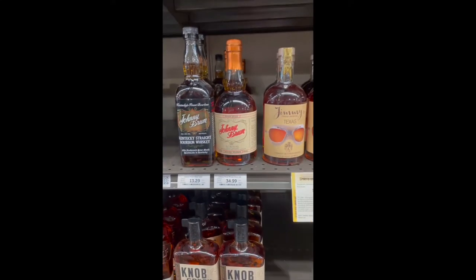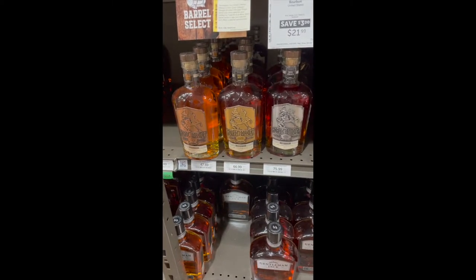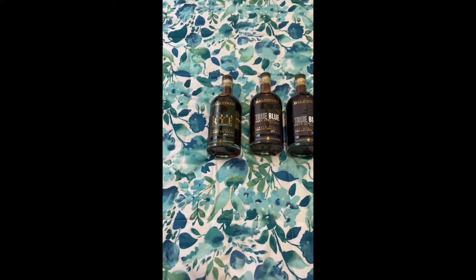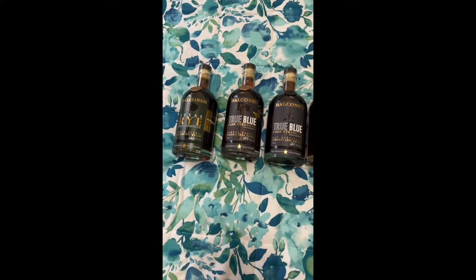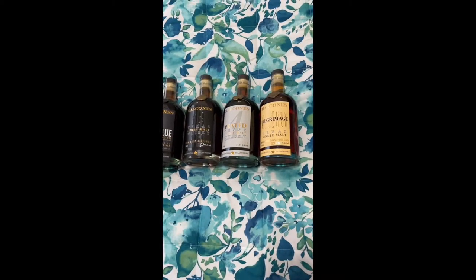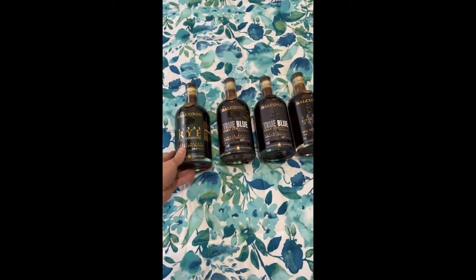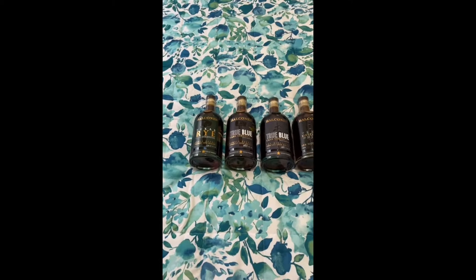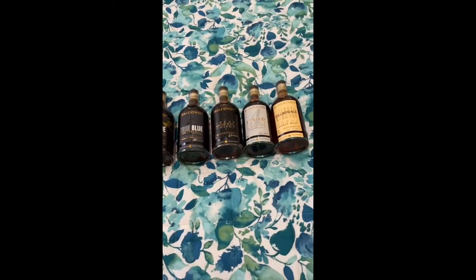We've got John Drone, we've also got Horse Soldier, which is a military-based company, which is really cool. These are the bottles that I grabbed. As you can see, they're all Balcones. I looked for other stuff while I was down here, but Balcones was by far my primary objective as far as whiskey goes.